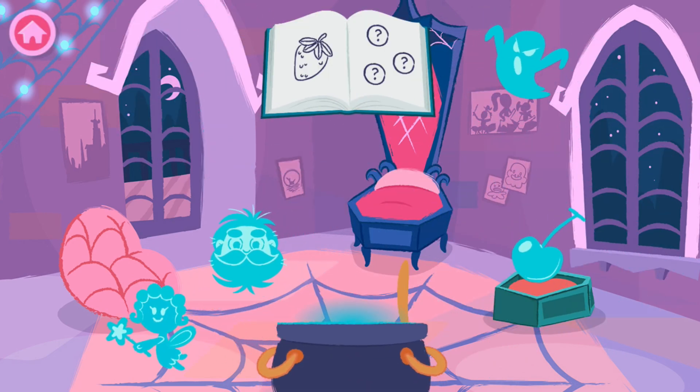Find ingredients that rhyme with this word: Berry. Add it to the cauldron.